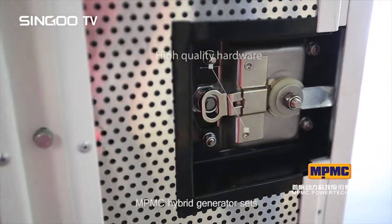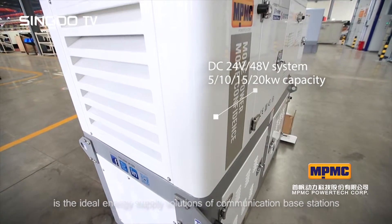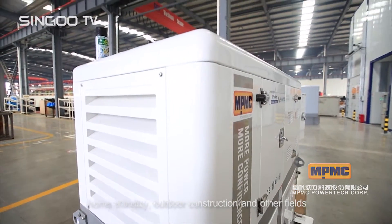The MPMC Hybrid Generator Set is the ideal energy supply solution for communication base stations, home standby, outdoor construction, and other fields.